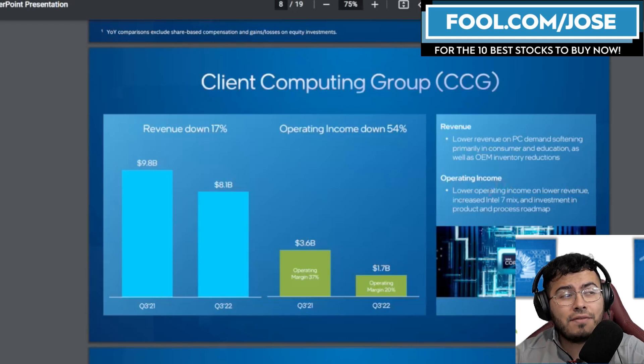The main reason is that PC demand is softening, primarily in consumer and education, as well as OEM inventory reductions. Right now there's just too much inventory out there with the fear of consumer spending decreasing. A lot of these OEM companies are reducing their inventory and trying to sell out before purchasing new products, which is really affecting the consumer market.